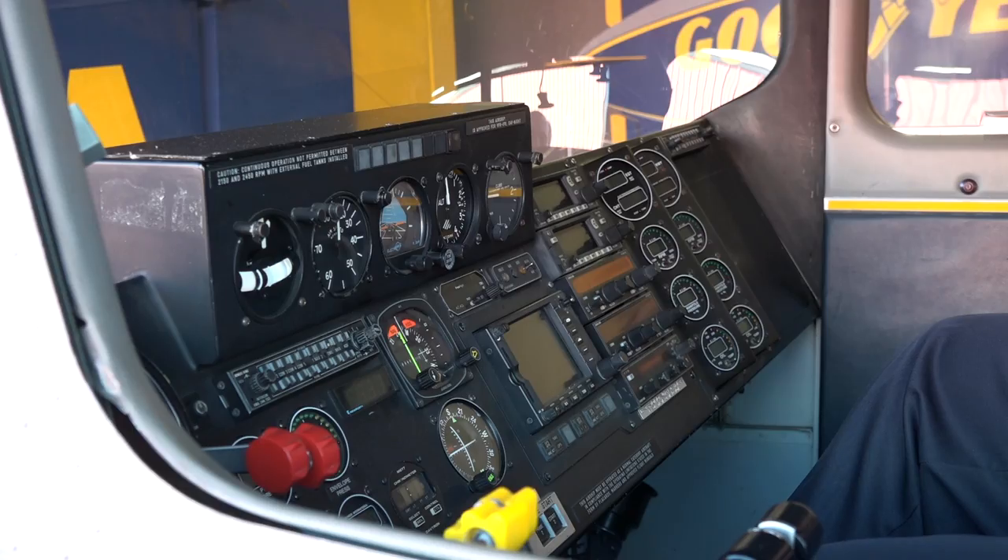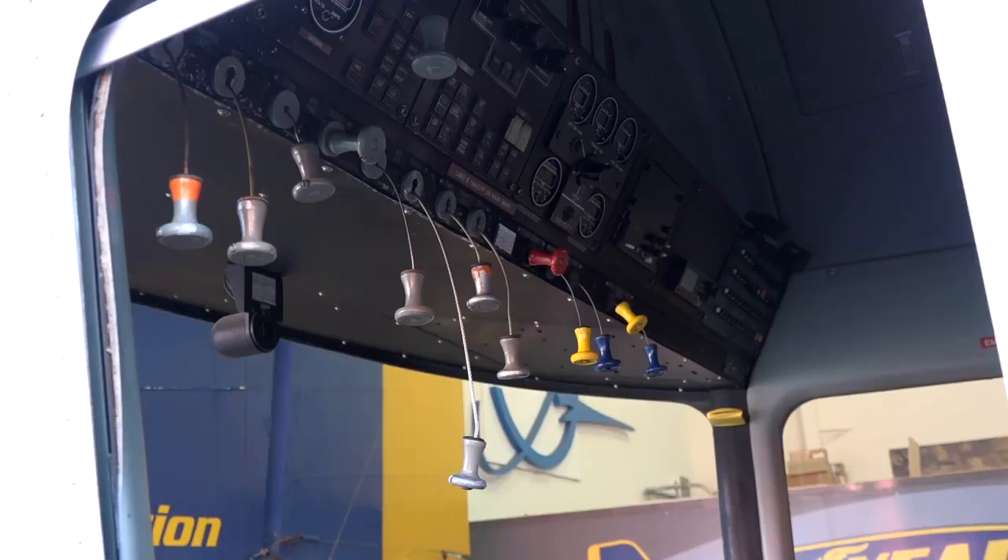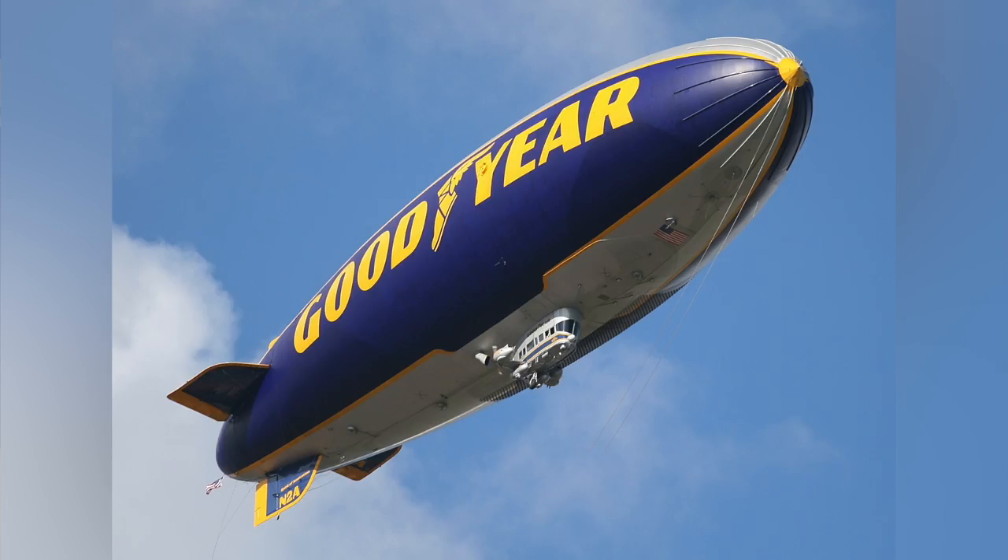The various pieces are on exhibit here at the Western Museum of Flight in Torrance. We're very excited to have the history shown here. We spent about 50 years flying this model, so there's a special place in all of our Goodyear associates' hearts for these GZ20s. Just behind me here is the Spirit of Innovation gondola from the last GZ20 Alpha model blimp operated in the world.